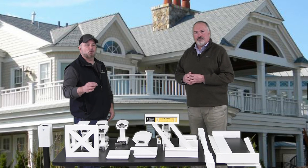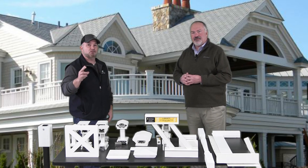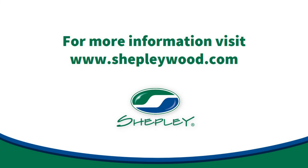So if you're looking for a millwork or a railing solution for your next project, reach out to your Shepley sales associate or visit us at ShepleyWood.com.